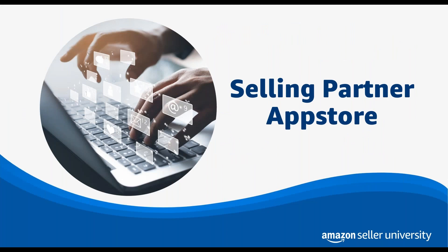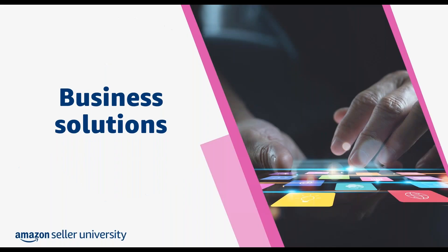So in today's session, we're going to cover what the Selling Partner App Store is and how you can use it to help streamline and grow your business in the Amazon store. The Selling Partner App Store is a collection of third-party software solutions, also known as apps, available in Seller Central that you can use to help automate, manage, and grow your business.